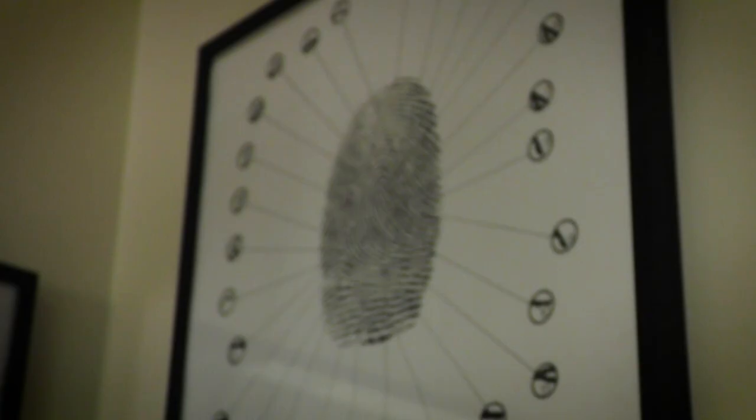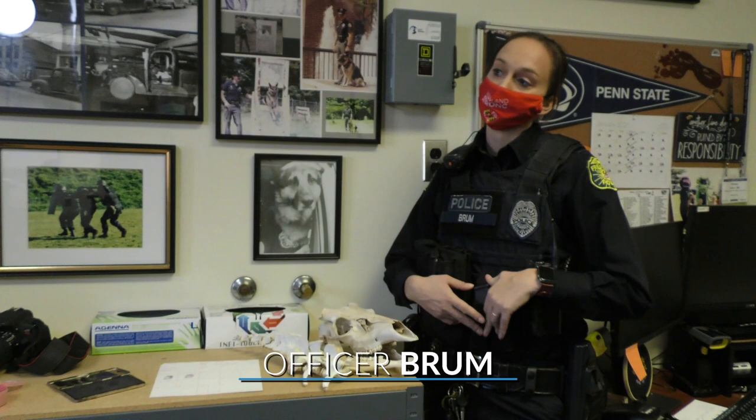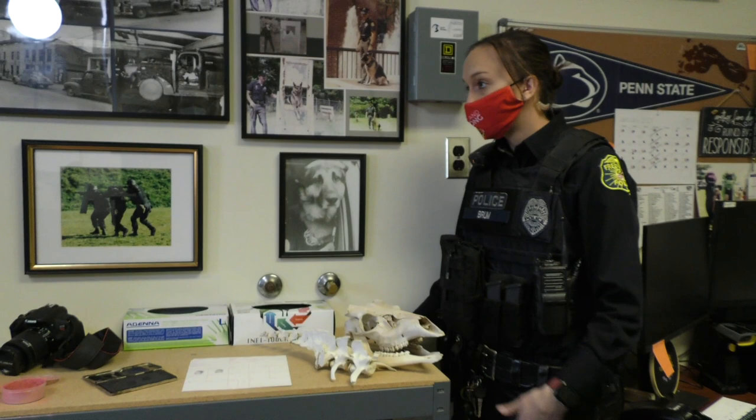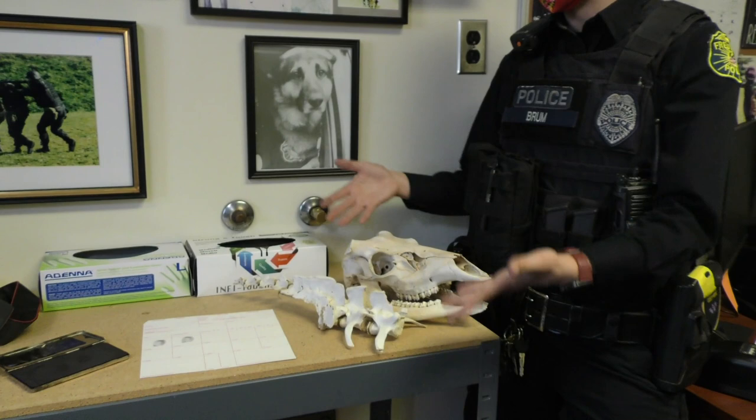Some other things we do on scene is collect DNA — we'll swab for DNA anything that we think the suspect may have touched so we can trace it back to them when we send the DNA off to a lab. Sometimes on scenes we'll find unique skulls or bones. We didn't respond for that reason, but we found these really cool and interesting animal bones. We often find things like that on scenes, which makes life interesting.